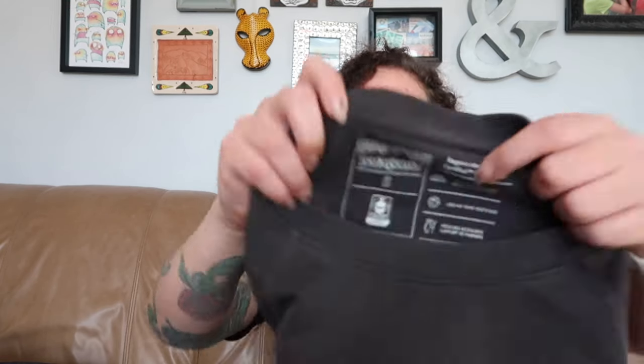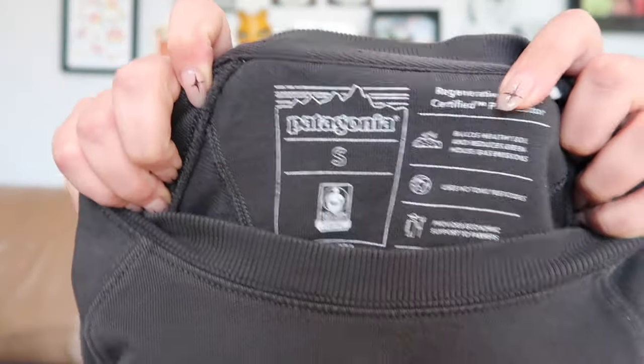This is another Patagonia piece that seems to be in good shape. It's from regenerative organic certified pilot cotton, size small — just a basic pullover. Patagonia doesn't do as well for me as it used to, and I think most resellers feel the same way, but it's still a good find, especially at bins prices.